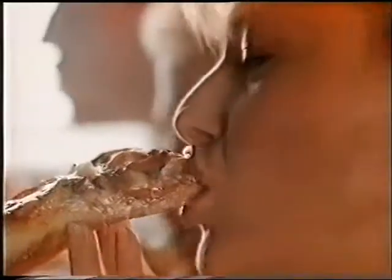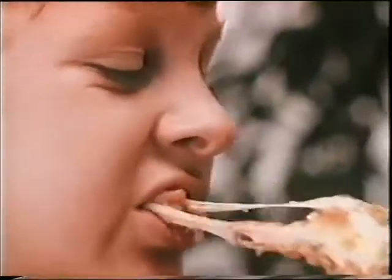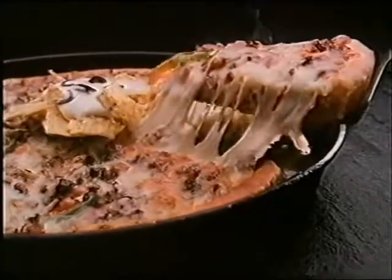You'd call it great. You'd call it spicy and delicious. You'd call it Mexican. And you'd call in at Pizza Hut.